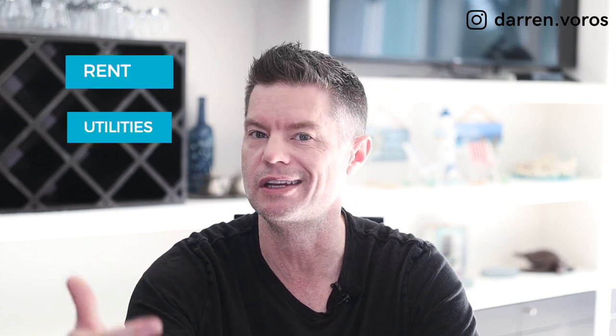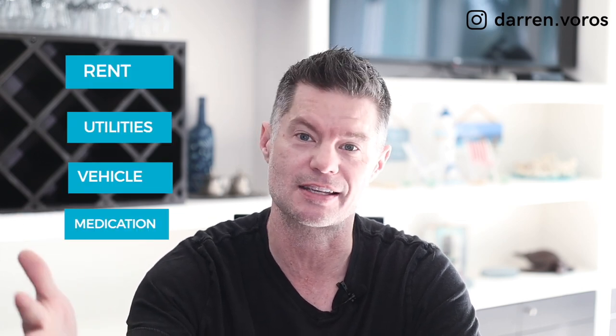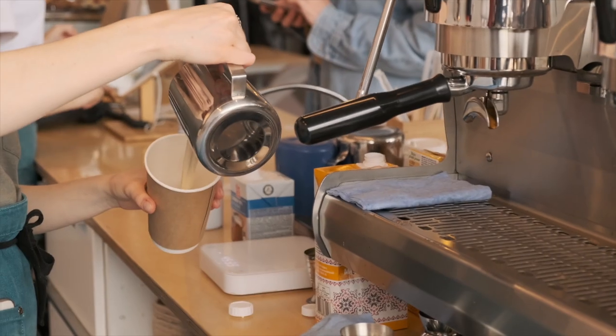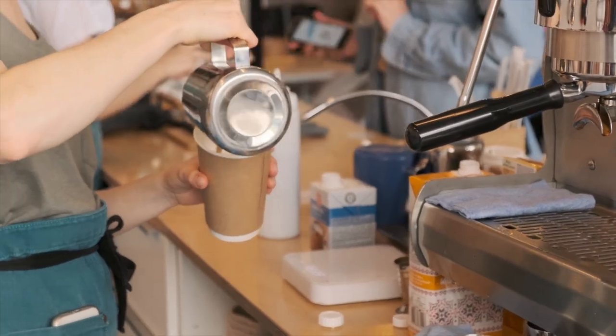Once you've got everything added, now you want to break everything down into categories. Your fixed costs — these would be things you have to have in order to be able to live, like your rent, utilities, vehicle, medications, etc. The other category is discretionary spending, which is pretty much everything else. Now be ruthless here. While you may feel you absolutely need your Amazon Prime membership and your morning latte, these would all fall under discretionary spending. Once you've figured out which category everything belongs to, you're ready for the next step.